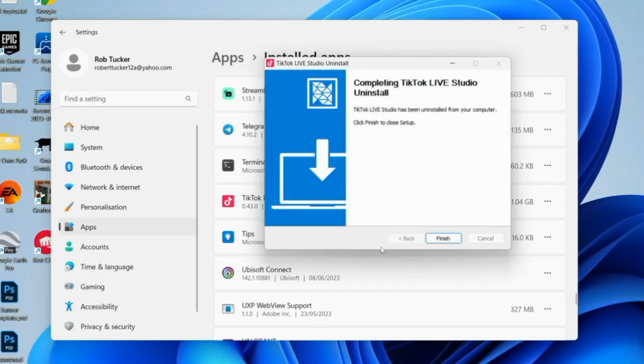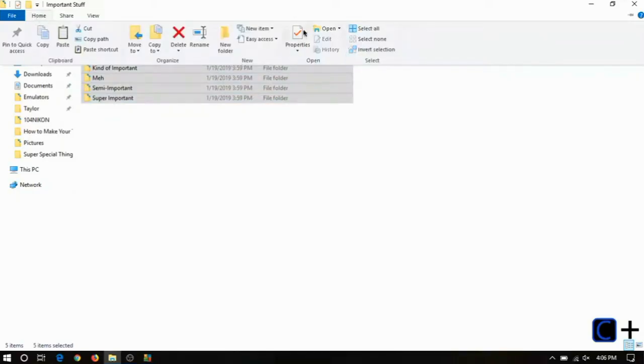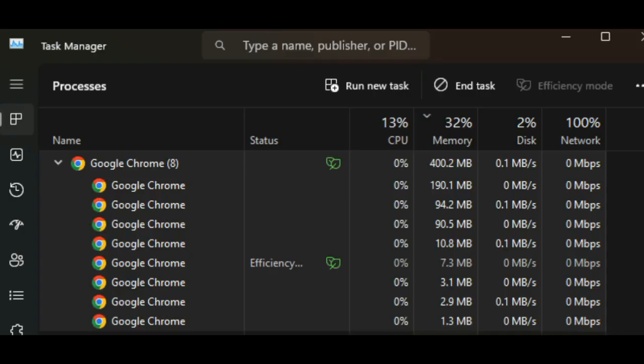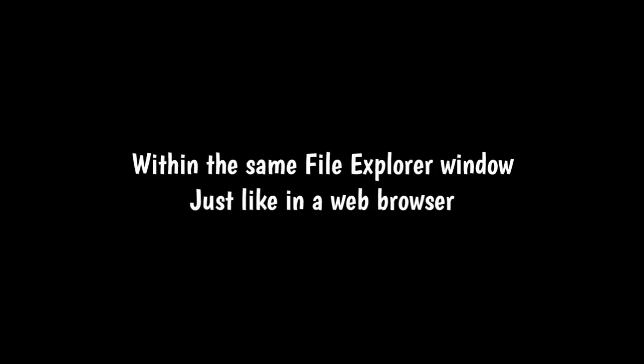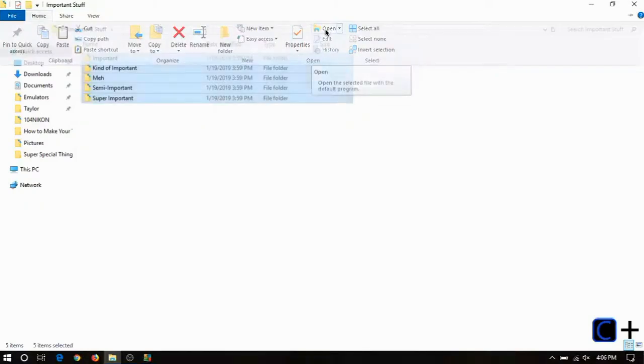First up, Microsoft is testing a feature that users have been begging for: tabs in File Explorer. This is part of Windows 11 Build 22635.4515, currently available to testers in the beta channel. Right now, if you open a folder from your desktop or start menu while File Explorer is already open, it spawns a brand new window — your desktop gets cluttered with tons of File Explorer windows, just like when Chrome multiplies itself a thousand times. With this update, you'll be able to open folders as tabs within the same File Explorer window, just like in a web browser. Imagine having all your folders neatly organized in one window, no more jumping between countless windows.